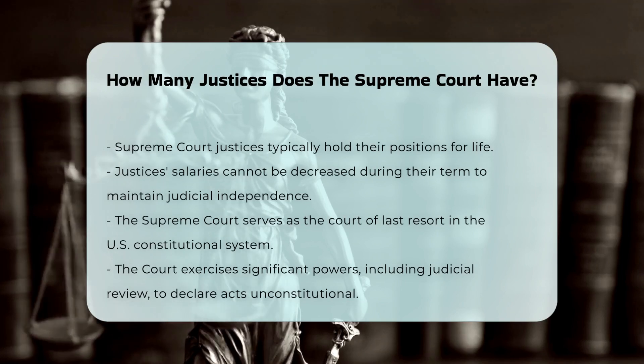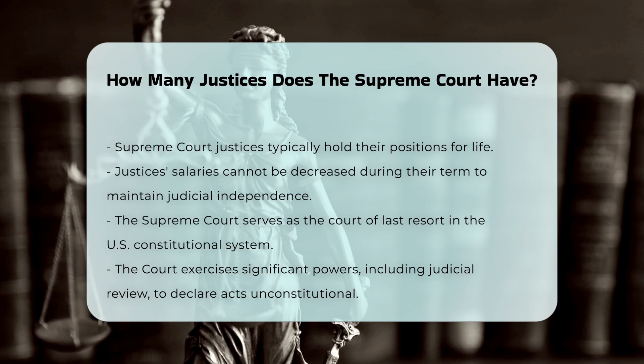The Supreme Court's role is crucial in the U.S. constitutional system, serving as the court of last resort and exercising significant powers, such as judicial review, which allows it to declare legislative or executive acts unconstitutional.